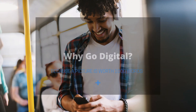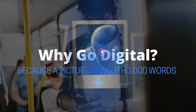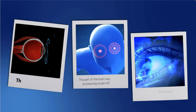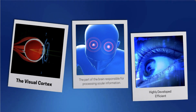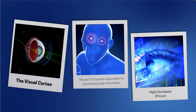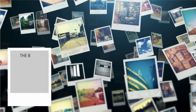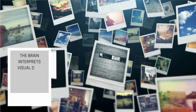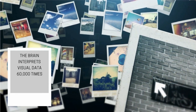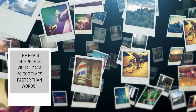Why go digital? Because a picture really is worth a thousand words. The visual cortex, the part of the brain responsible for processing ocular information, is highly developed and efficient. It can rapidly interpret visual cues, allowing the brain to learn from images about 60,000 times faster than words.